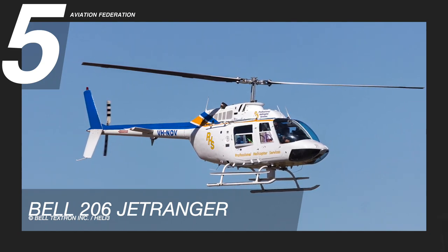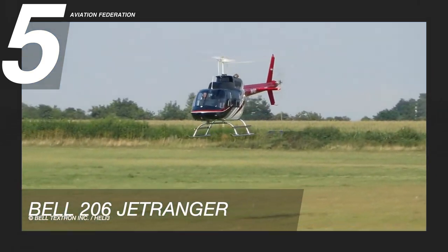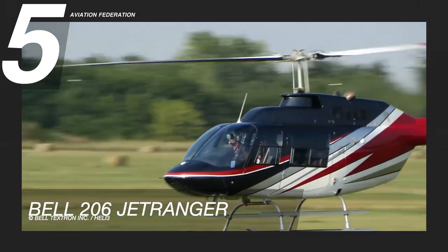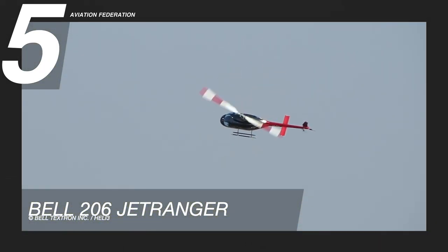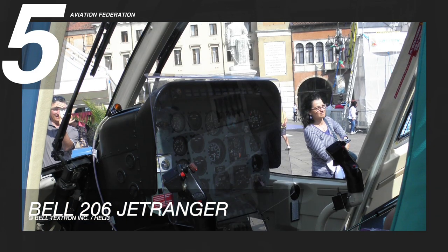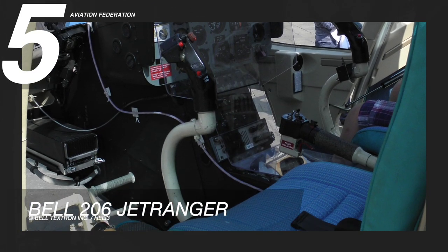It can comfortably travel at 100 knots, or 115 miles per hour, and ascend to 1,280 feet a minute in moderate temperatures. It has a length of 39 feet 2 inches, or about 12 meters, and a height of 10 feet 8 inches, or 3.3 meters. This helicopter model comes with many industry-leading capabilities.